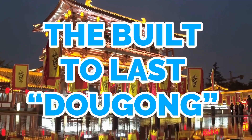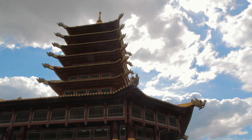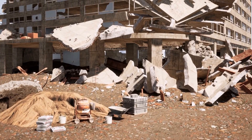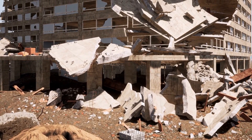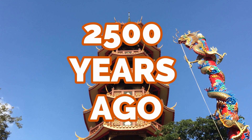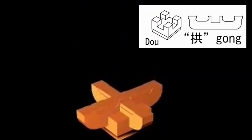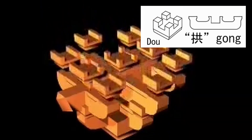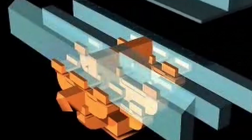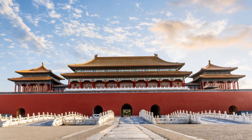The built-to-last Dogong, or translated as Cap and Block. Even with the addition of modern technology, the earthquake resistance level of many buildings is still not comparable to the Forbidden City. As early as 2,500 years ago, builders in China developed disaster-resistant structures with interlocking flower-shaped brackets called Dogong, that reduce the impact of earthquakes on buildings. These joints are so effective they have helped the Forbidden City in Beijing withstand 200 earthquakes without any major destruction.